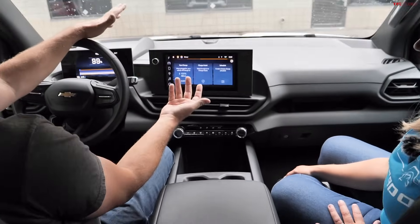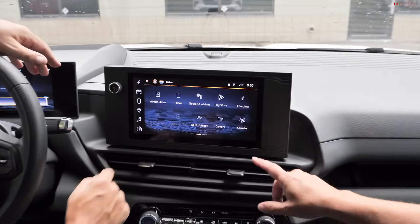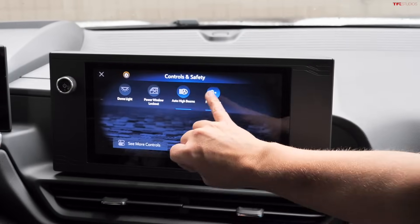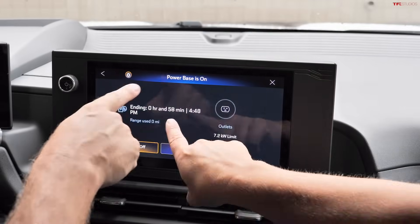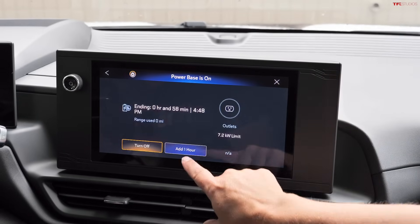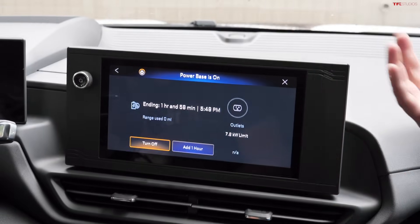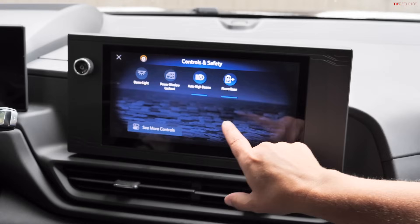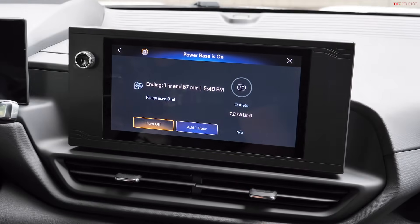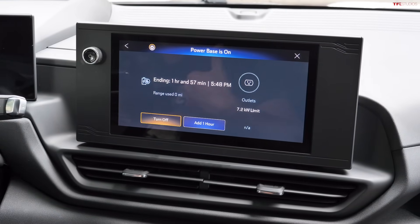You can monitor power usage live on the circular display when devices are connected. The interface shows range used so far and remaining battery level. A timer can be set or extended, and the display shows how usage tracks against available battery over time.